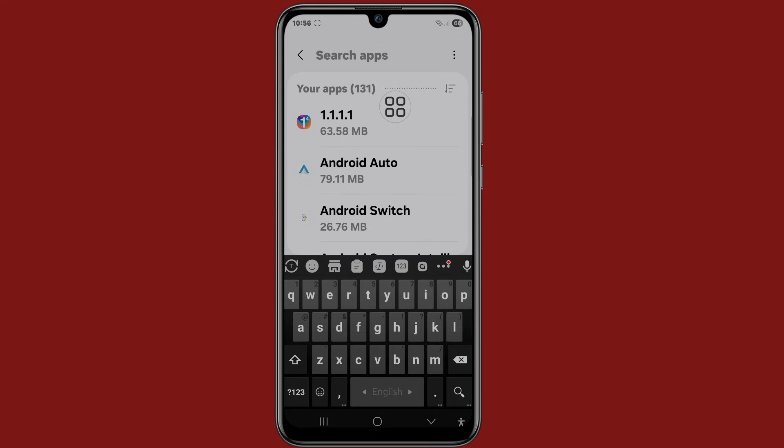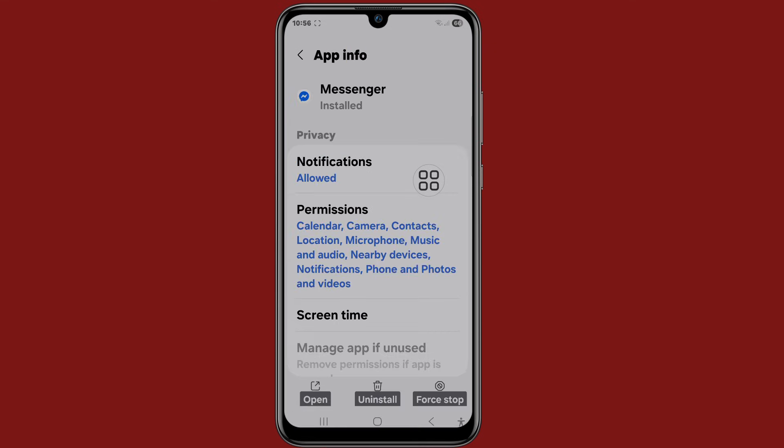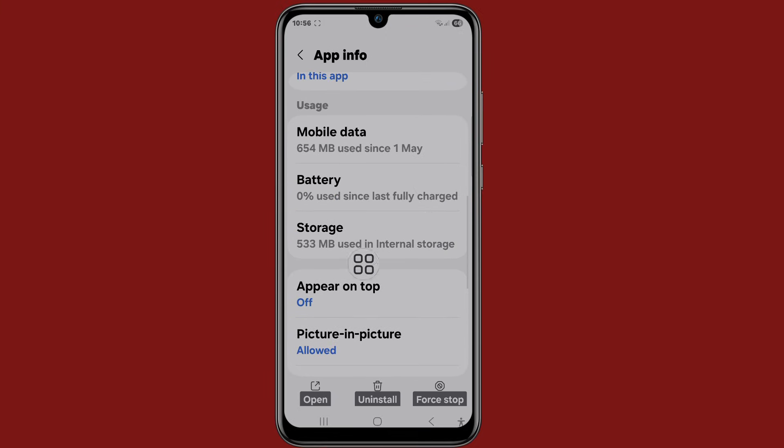Search Messenger, now scroll down, click on Storage.